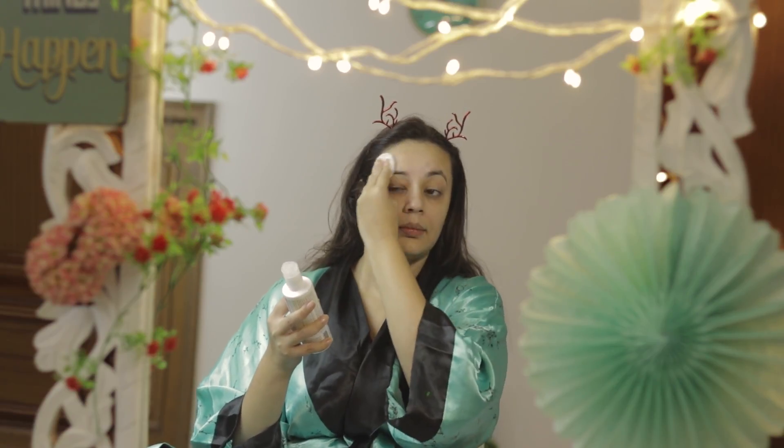The toner is best during this season. It has glycolic acid, which is really good for oily skin, so for any oily skin I would recommend this skin routine.